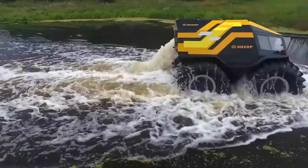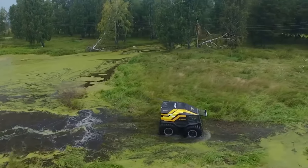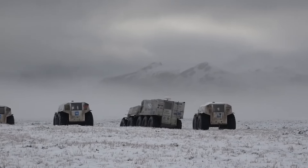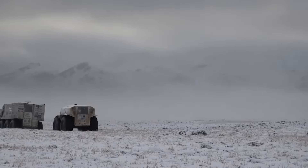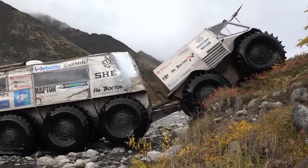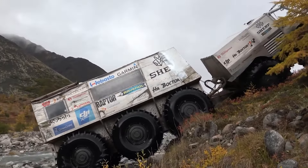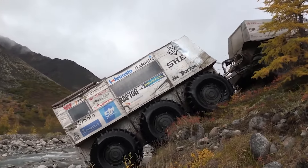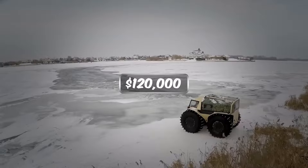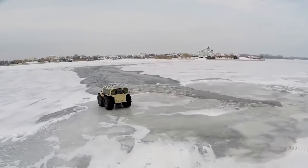The Sherp ATV can overcome boulders, fallen trees, and other almost impossible hurdles, and easily come out of water and snow. Moreover, it can tackle a 35-degree slope without giving it a damn. You can get there by spending $120,000; however, the price will increase as you choose upgraded variants.